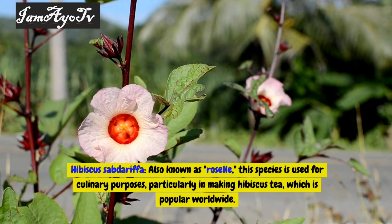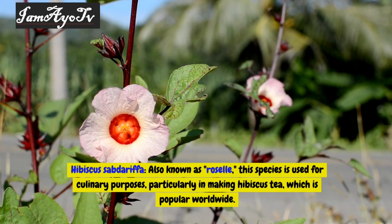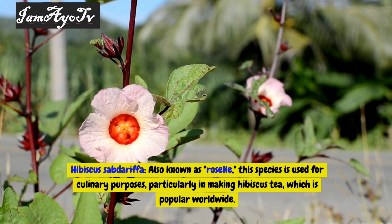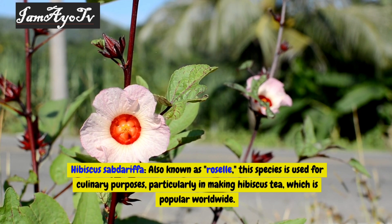Hibiscus sabdariffa, also known as roselle, is used for culinary purposes, particularly in making hibiscus tea, which is popular worldwide.